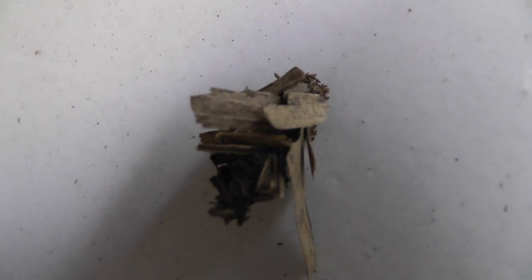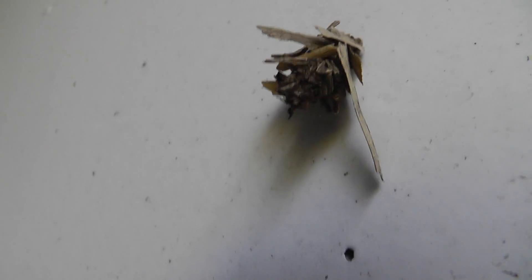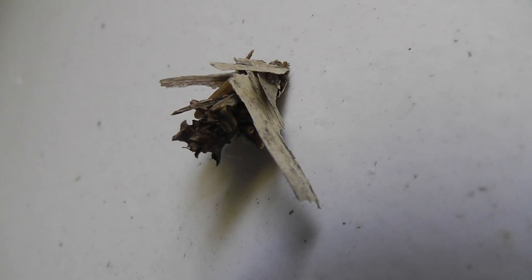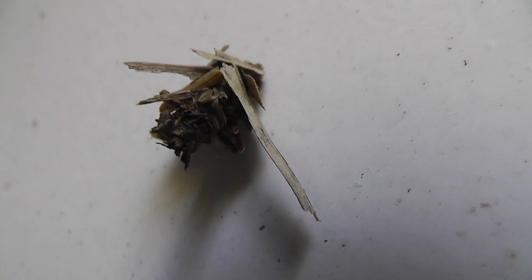I know about case insects — a caddis fly larvae, for example, in water — but I'm not too familiar with that phenomenon on land. I wonder what this is. Perhaps a caterpillar of some sort?